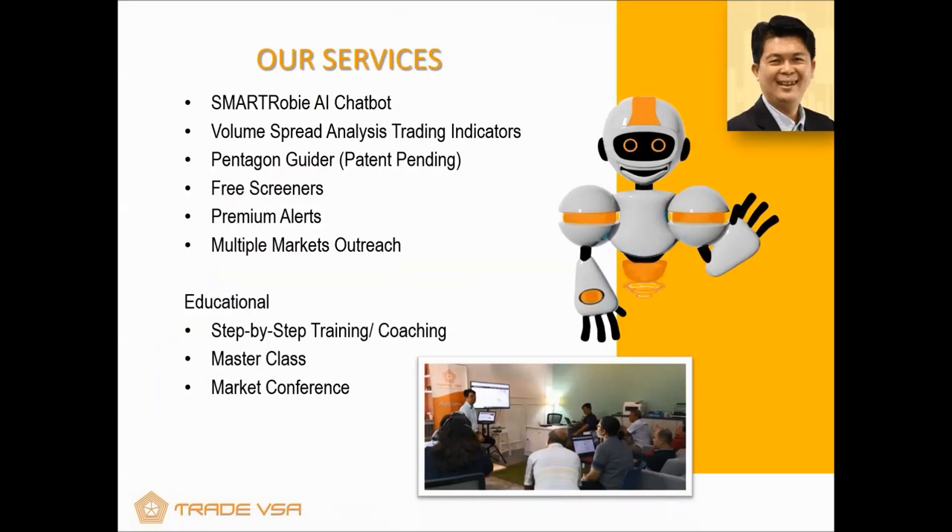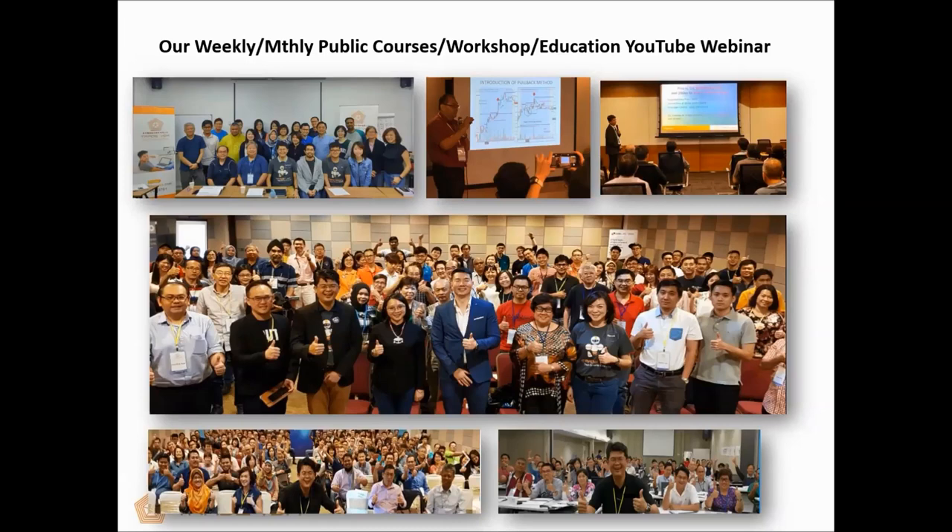Our services include a lot of educational content, coaching, hand-holding, and market conferences. Right now we couldn't do much of the in-person conferences due to COVID, so we've brought it down to Zoom and webinar format. We have our screener, our Pentagon Guider which I'll talk about a lot, our premium alert which is part of the SmartRobie offering, and also the VSA indicators. Here are some of the public education events we used to do before COVID-19 — no social distancing required back then.